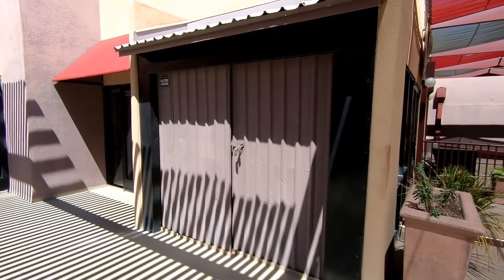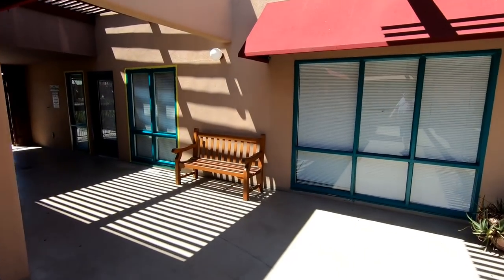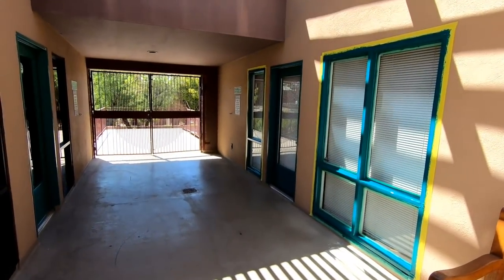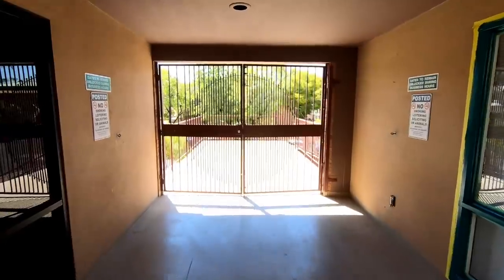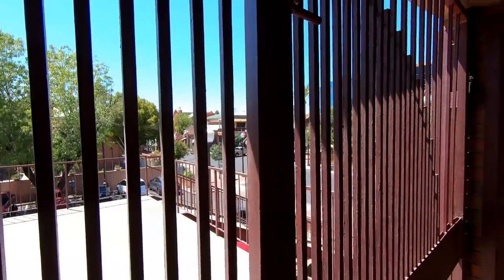There's the electrical shack. I do like all the shade they have up here as well. I filmed this in the middle of July, which seems crazy in Arizona — I think it was 114 degrees while I was out here filming, so any amount of shade was welcome.